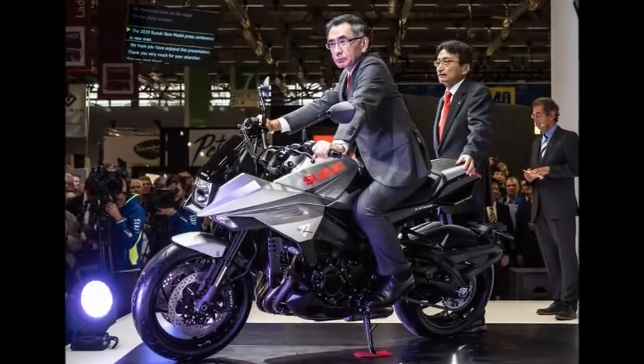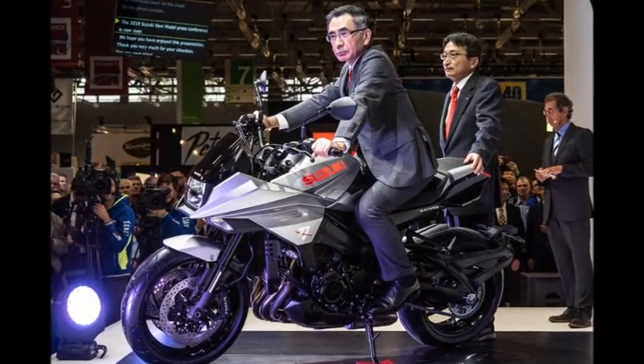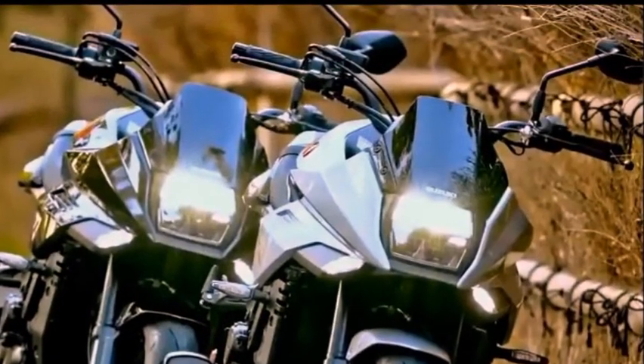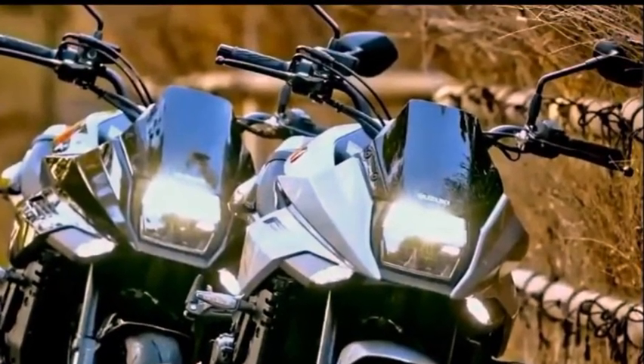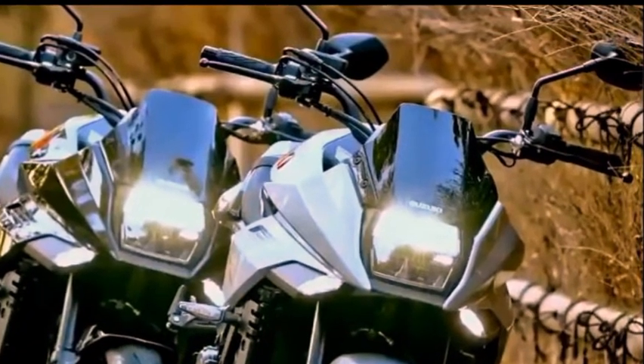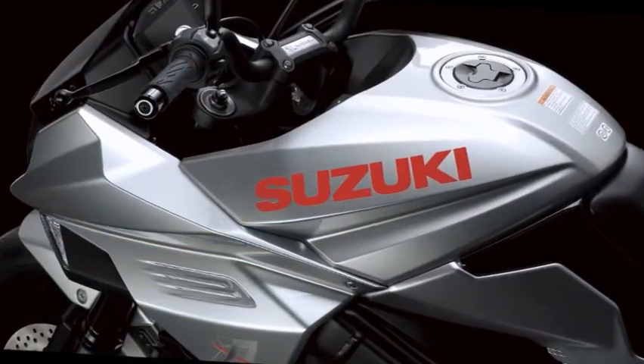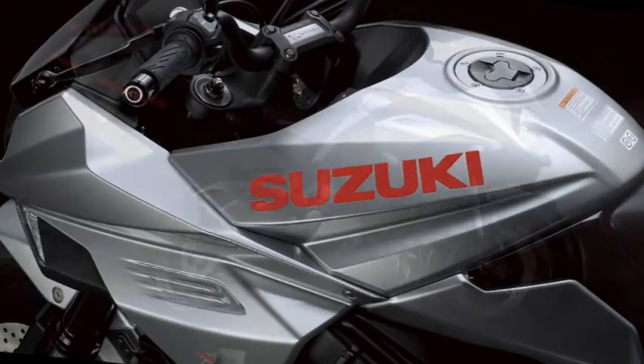Suzuki right now offers a much more modern version of the Katana, but this bike has two mistakes. The motocross-style handlebar doesn't fit on this sport machine, and the cut step on the headlamp fairing looks wrong. This is how it should be done — this section is the best of this new bike.